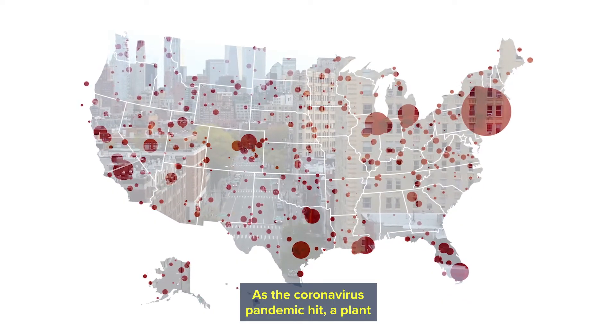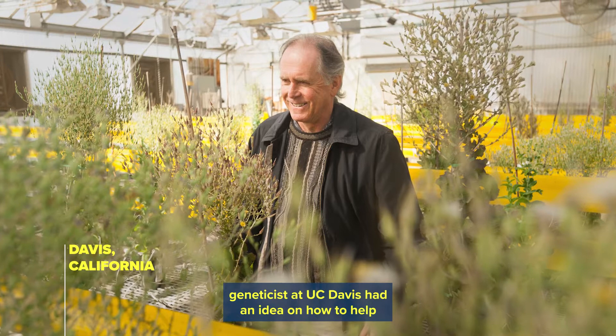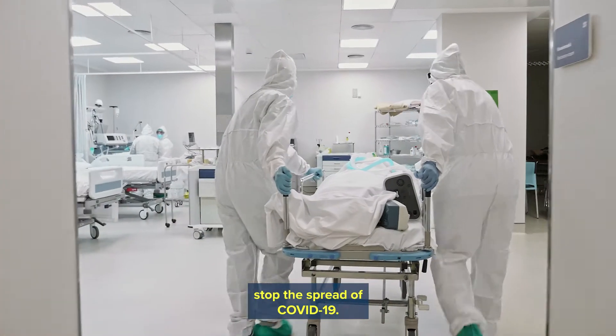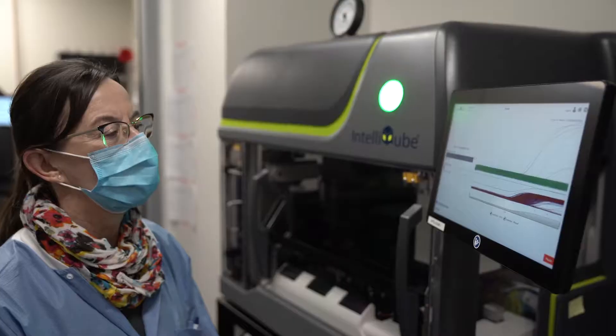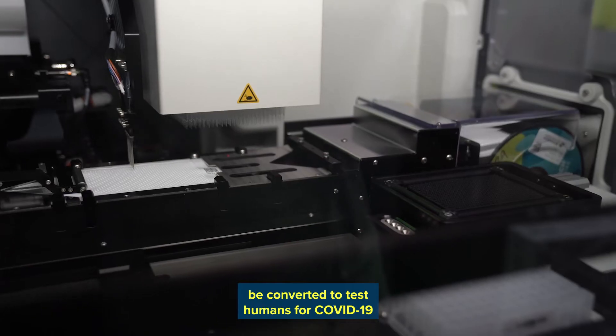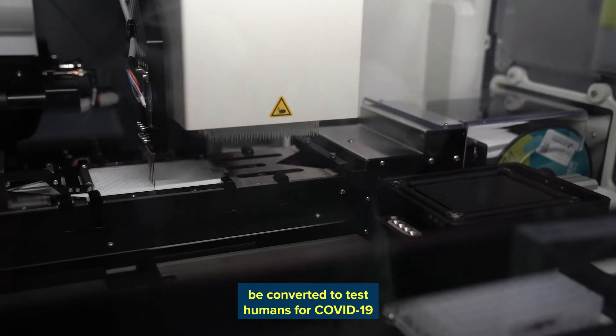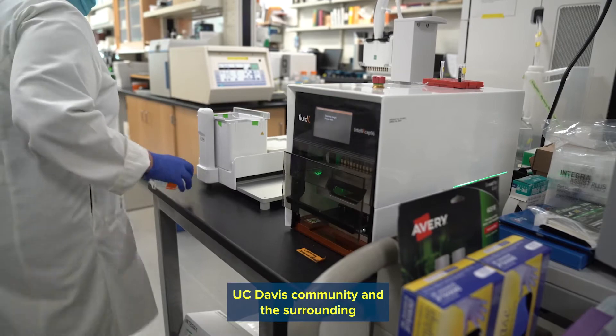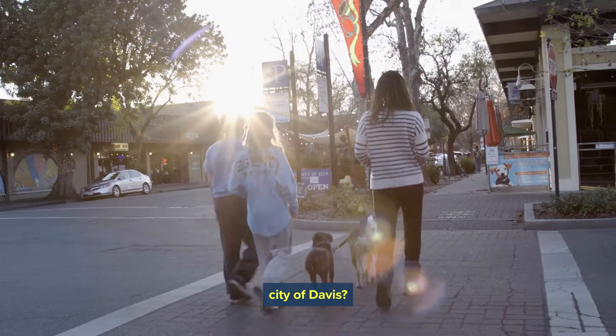As the coronavirus pandemic hit, a plant geneticist at UC Davis had an idea on how to help stop the spread of COVID-19. Could the machines used to trace disease in plants be converted to test humans for COVID-19, and if so, at a scale that could serve the entire UC Davis community and the surrounding city of Davis?